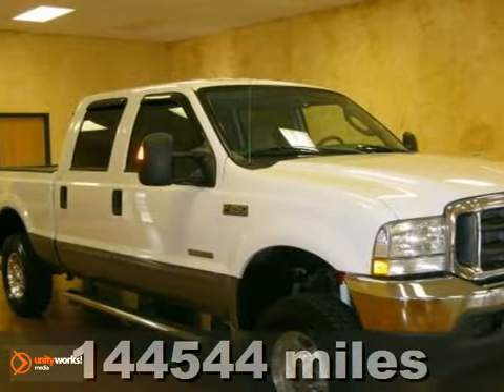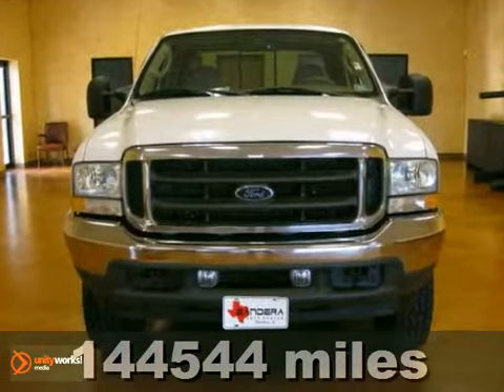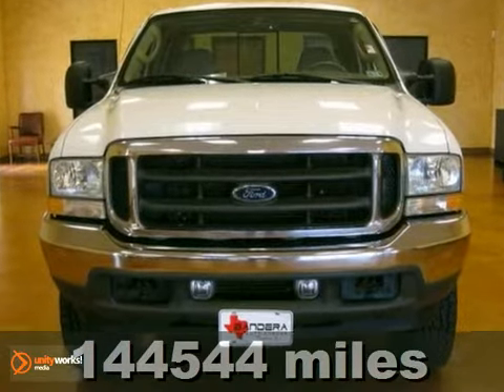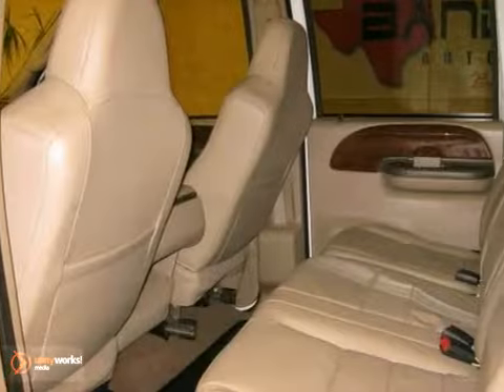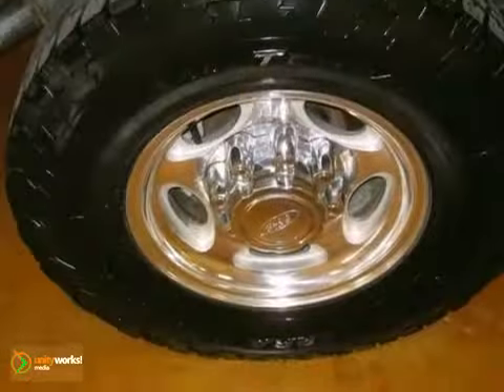Here's a 2004 Ford Super Duty F-250 4x4. This vehicle comes complete with a clean and clear Carfax vehicle history report and qualifies for the Carfax buyback guarantee. It features the FX4 off-road package, leather seats, keyless entry, and a CD changer.